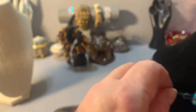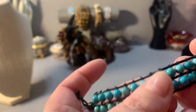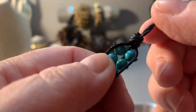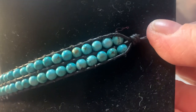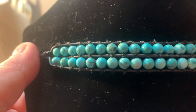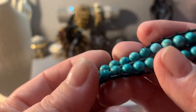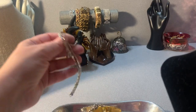Now I'm going to do bracelets. This is mother of pearl and turquoise wrapped in leather and strung onto leather. It measures seven inches. I'll sell this for $10 — you can see the mother of pearl, the leather, and the turquoise. It's a nice blue color and you can knot it around. Seven inches, $10 for the turquoise one.